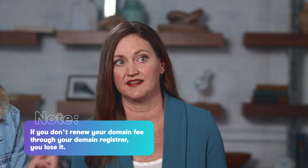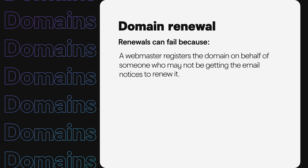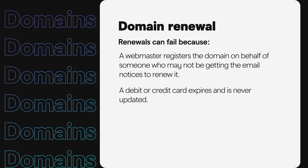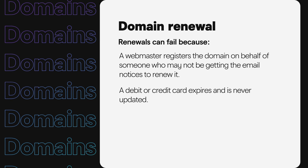This leads us to an important discussion about domain renewal. As mentioned, technically you don't own your domain — you rent it. So if you don't renew your domain fee through your registrar, you lose it. Renewals fail because a webmaster registers a domain on behalf of someone who may not be getting the email notices, or a debit or credit card expires and is never updated, so the renewal is declined when the charge is run.